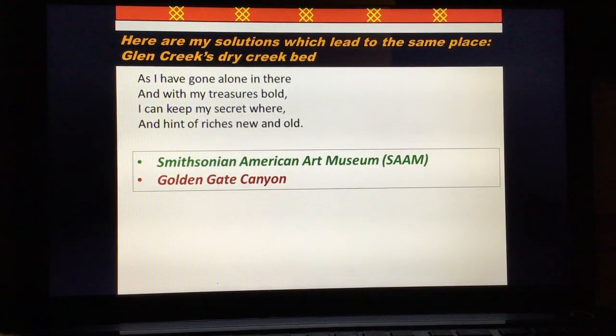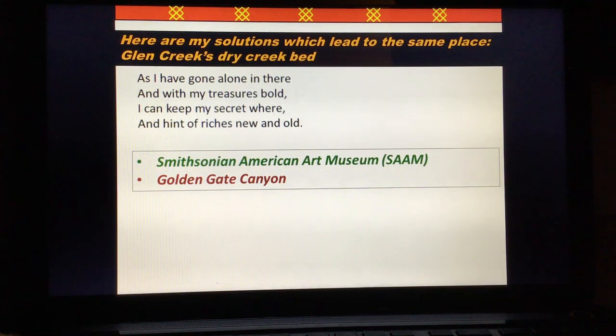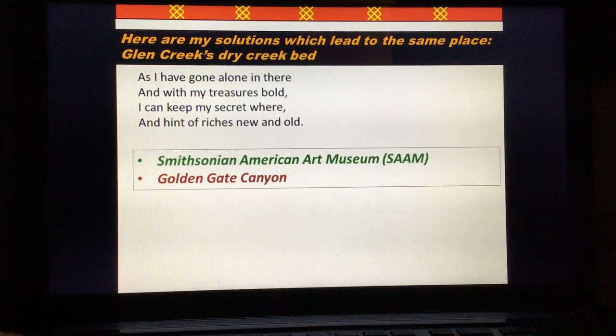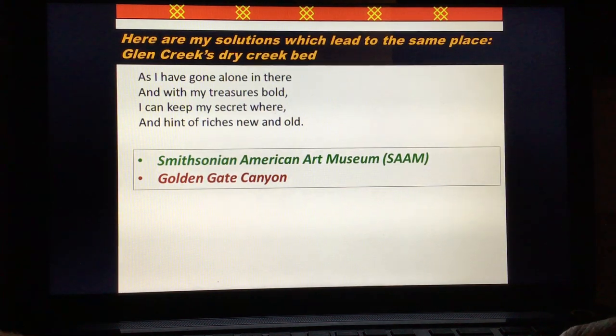Let's start with: 'As I have gone along in there with my treasures bold, I can keep a secret where and hint of riches new and old.' I believe this to be two locations — again, double meaning. One: the Smithsonian American Art Museum, where he's donated artifacts. And also Golden Gate Canyon, which is where I believe the treasure to be located.